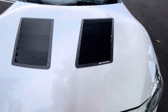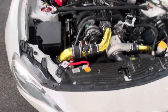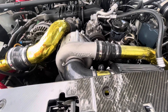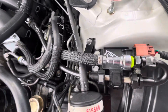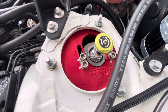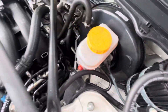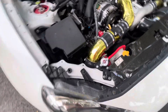Custom hood louvers, Pro-Charger, adjustable suspension, custom radiator.